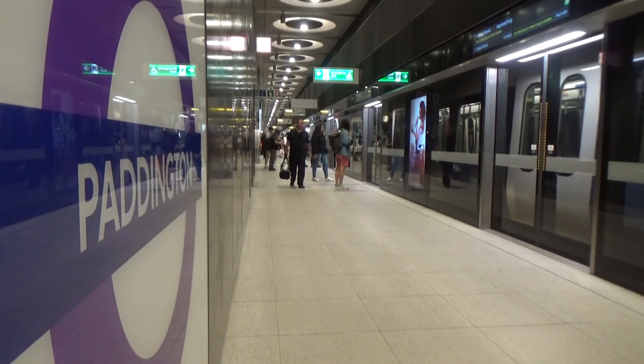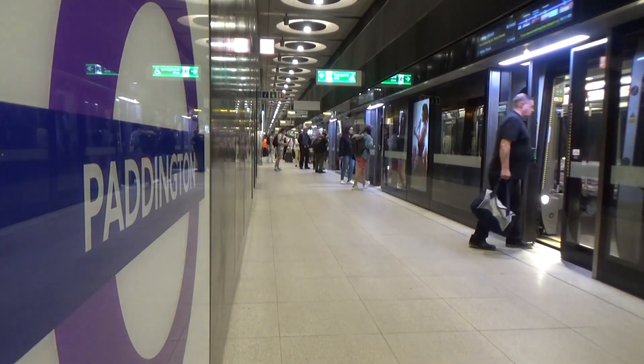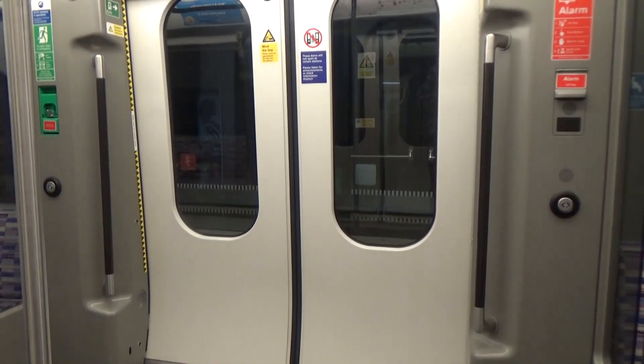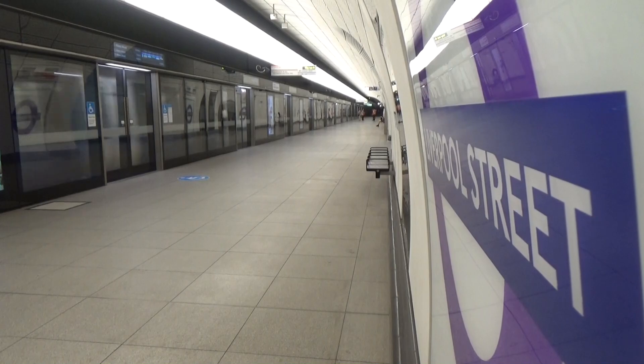Now let's explore the Elizabeth Line. I've come to Liverpool Street Station because they have signs towards the Northern Line — and you're thinking the Northern Line does not go to Liverpool Street. Let's go and find out where it leads.